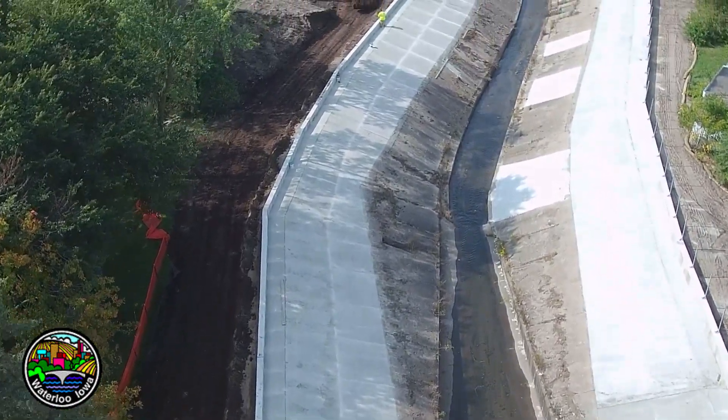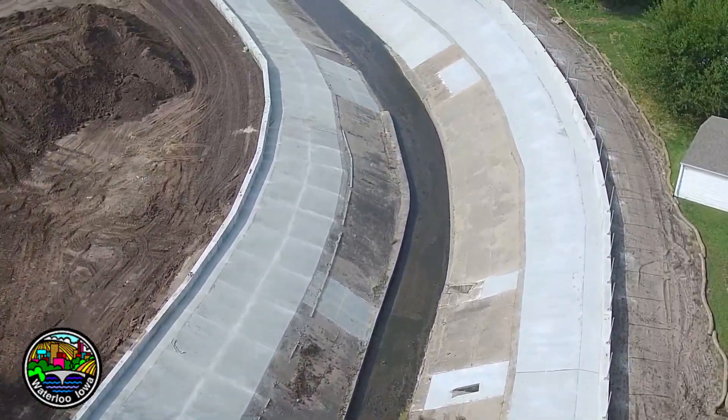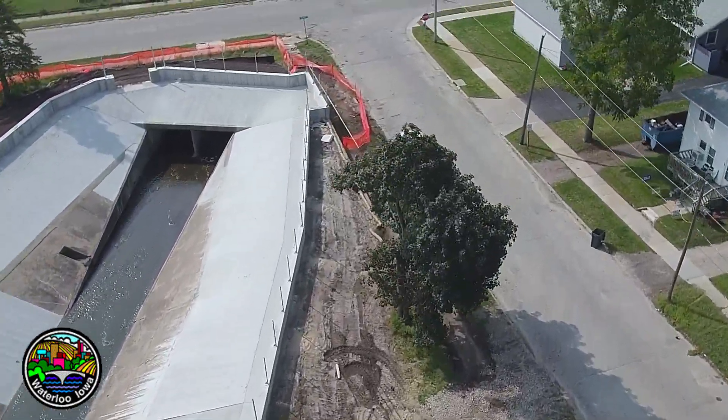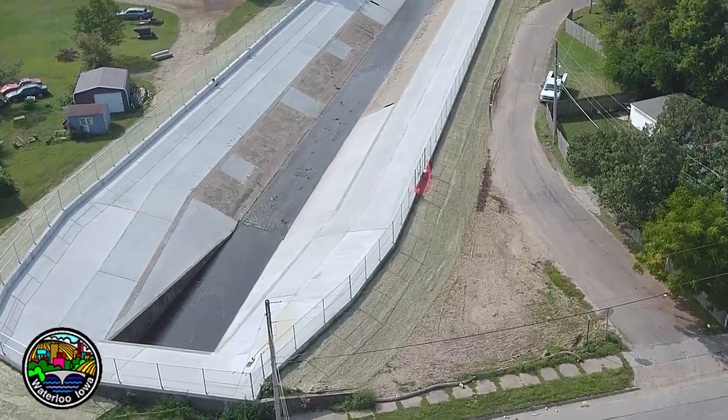Phase one and phase two, as far as the wall and the flood protection, that's all been completed. They have been seeded, and hopefully we get good seed growth here in the next couple weeks, and then in the spring. Phase three is similar to phases one and two.